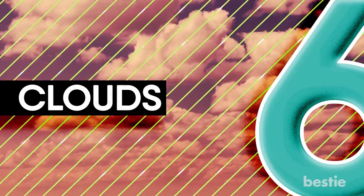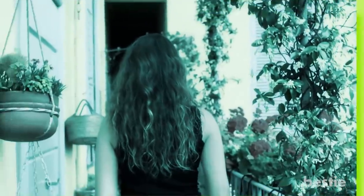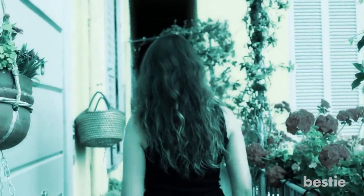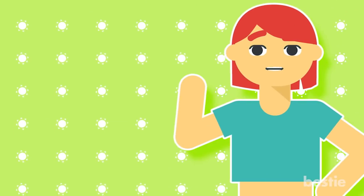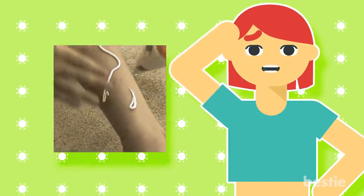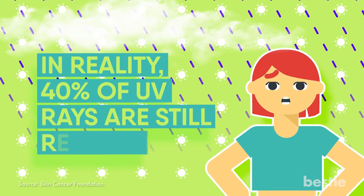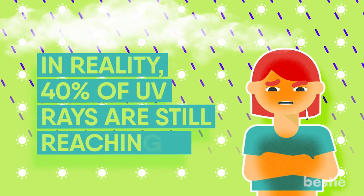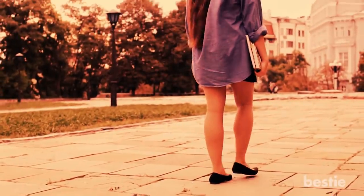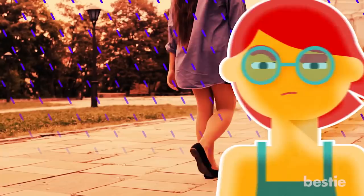6. Clouds. So you step out and notice it's a pleasantly cloudy day — no harsh sun rays, so you can skip sunscreen. After all, clouds are blocking the sun's rays, right? Wrong! It doesn't matter if it's a cloudy day; you need to apply your sunscreen because harmful UV rays can penetrate the clouds. They provide us with a false sense of security. In reality, 40% of UV rays are still reaching us, and without sunscreen, you've exposed your skin long enough to end up with a sunburn.